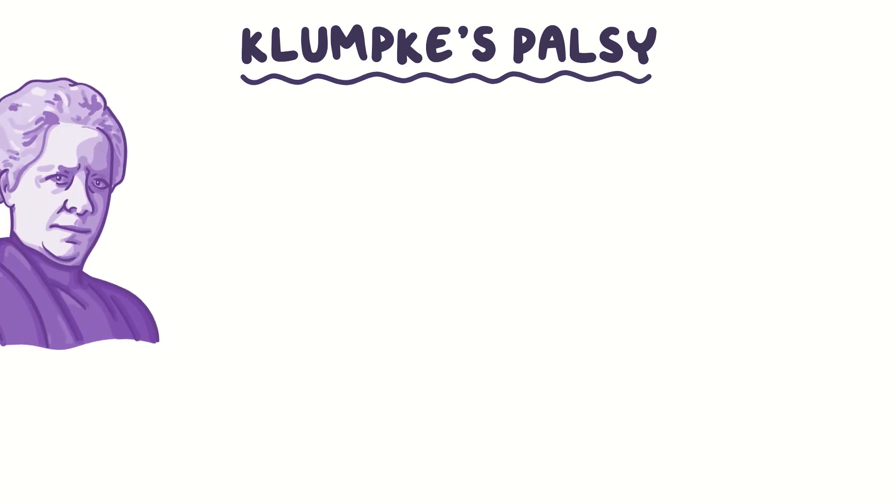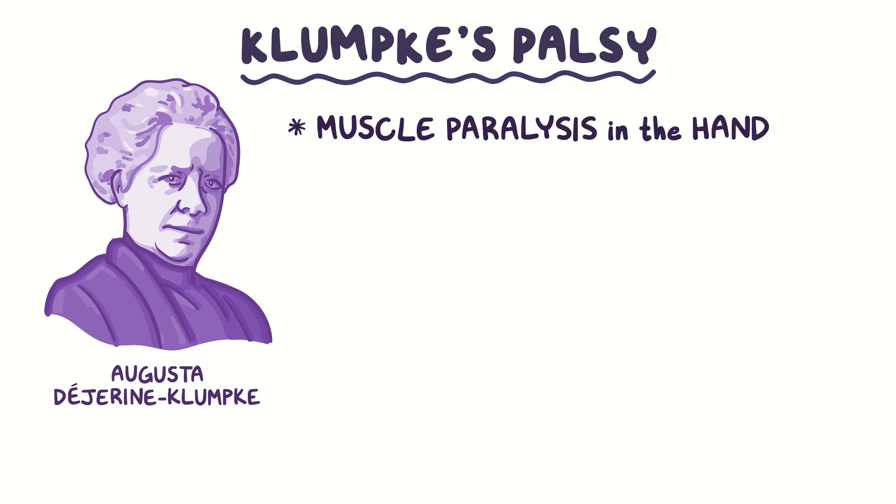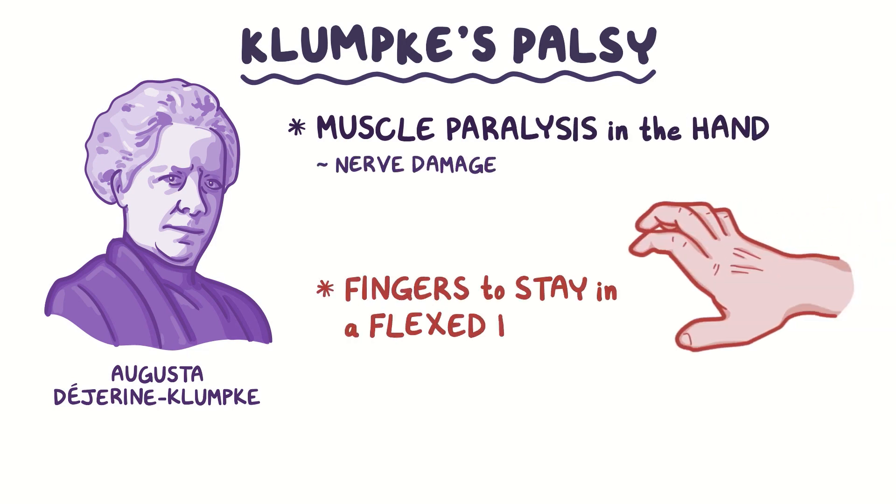Klumpke's palsy, named after the neuroanatomist Augusta Dejarin Klumpke who first described it, is where there's muscle paralysis in the hand caused by nerve damage. This causes all the fingers to stay in a flexed position, so it's also called total claw hand.